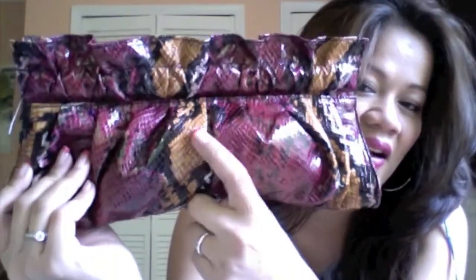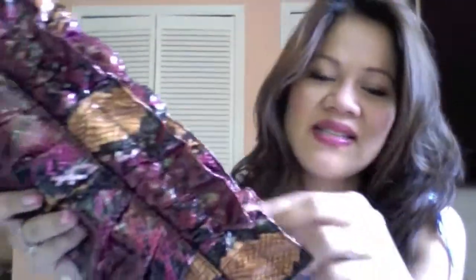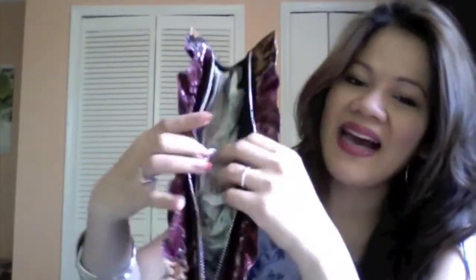I also got something similar but in a different color — a gorgeous dark ruby red with a beige and black pattern. I paid about the same price for this one too. I don't own any colors like these, so I wanted something more bold and different, and this definitely does the trick.